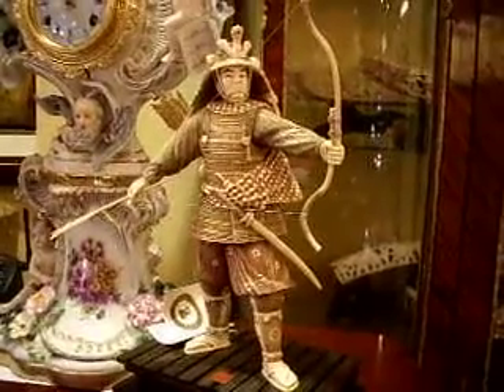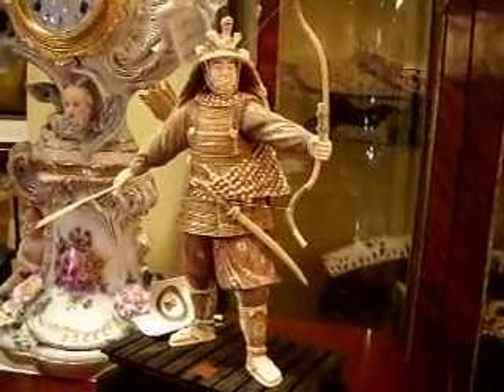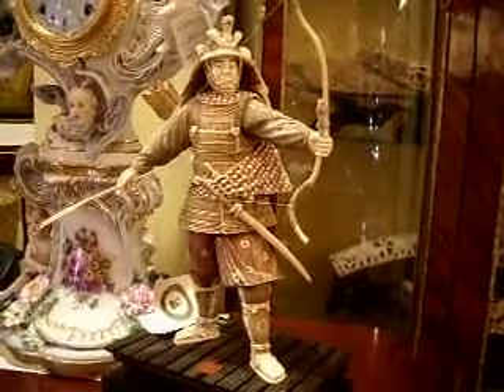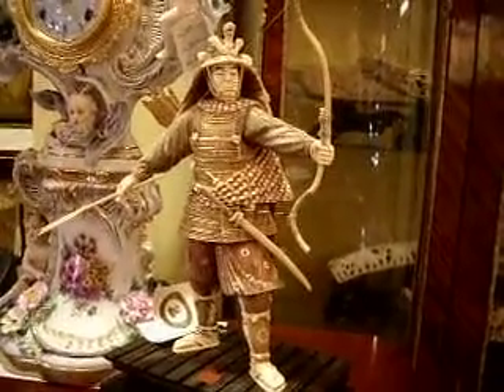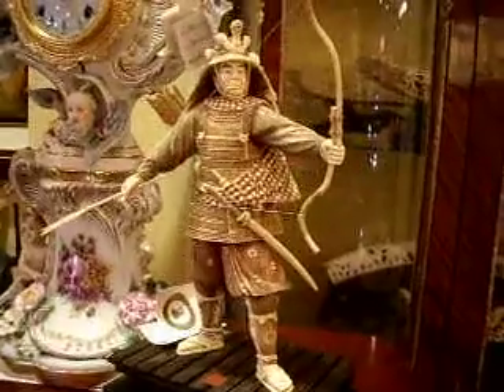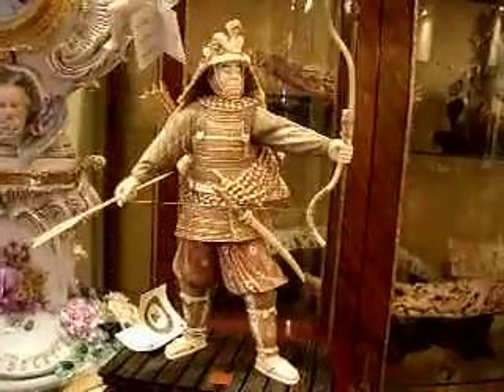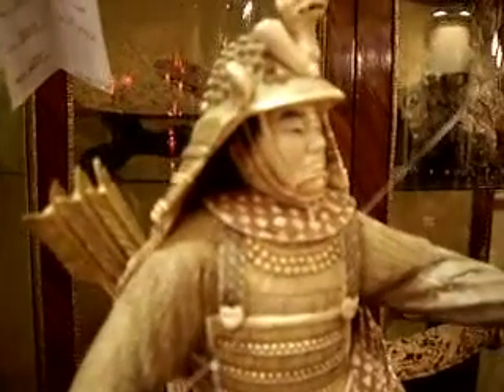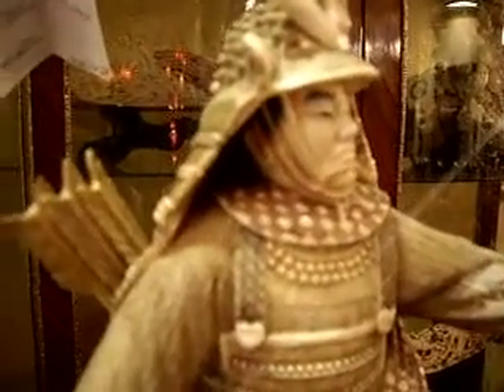Hello everyone, my name is Zagib Schatz. I'm talking from www.ivoryandart.com and I want to introduce you to mammoth and ivory art, fine art, crafted in Japan.